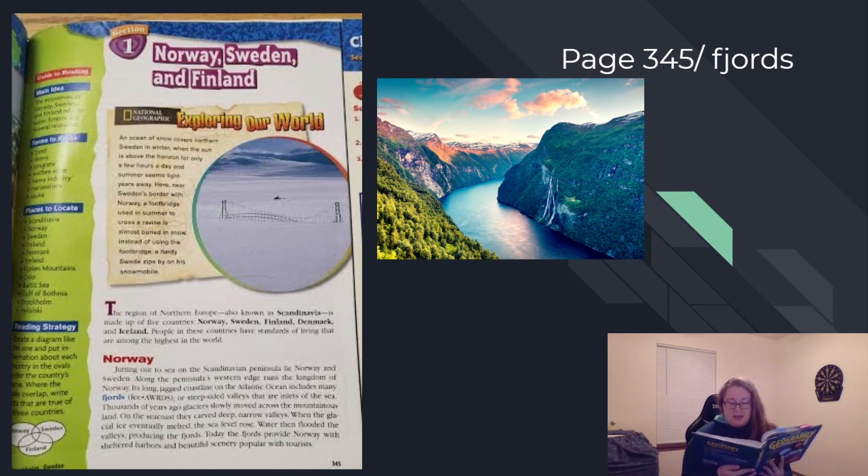Jutting out to sea on the Scandinavian peninsula lie Norway and Sweden. Along the peninsula's western edge runs the Kingdom of Norway. Its long, jagged coastline on the Atlantic Ocean includes many fjords, or steep-sided valleys, that are inlets of the sea.